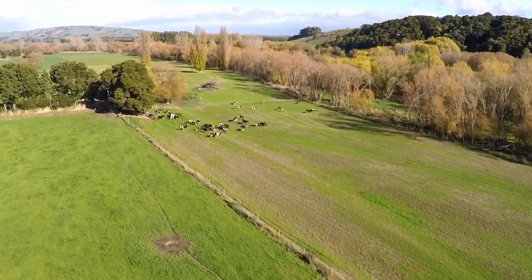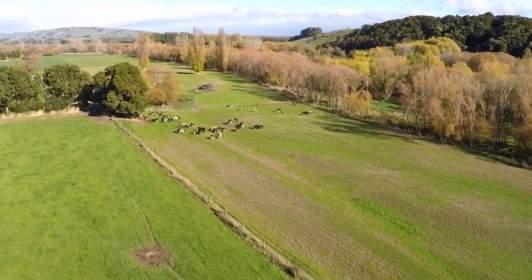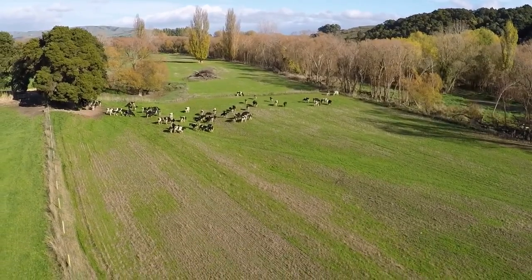It fits in well with the whole operation because one of the things we're quite fussy about is looking after our soils. The cattle don't go onto any of the cropping soils when they're too wet, and that's where this fits in quite nicely. They can come down here over the winter, break-fed, and you don't really make too much of a mess. It's quite a key bit of the overall operation.